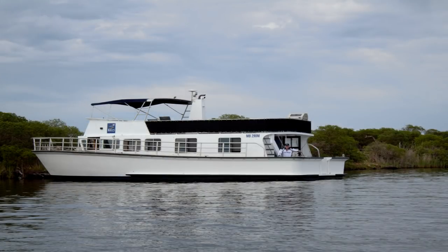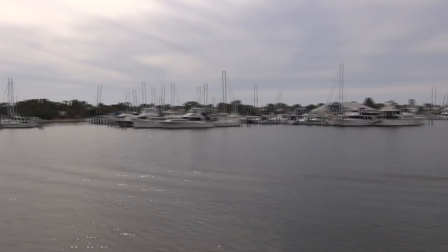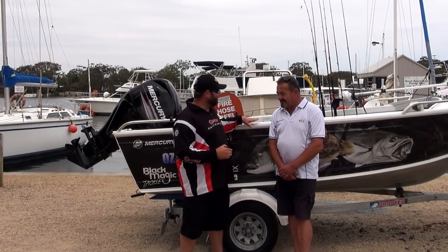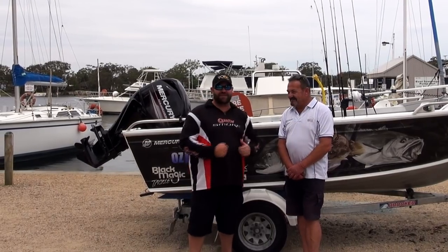I dropped in here a couple of months ago on my way back from Lake Tyres and thought this would be a fantastic trip for our viewers to see and for us to do. So we're here now — you can see my boat right here, it's going to be tied on the back, which is what we're going to go have a look at right now.